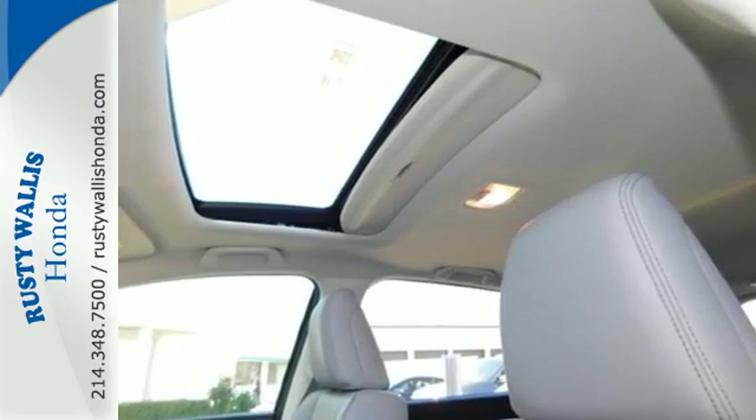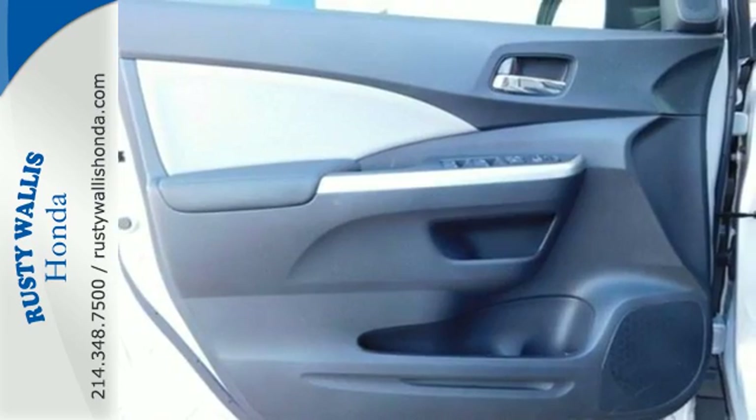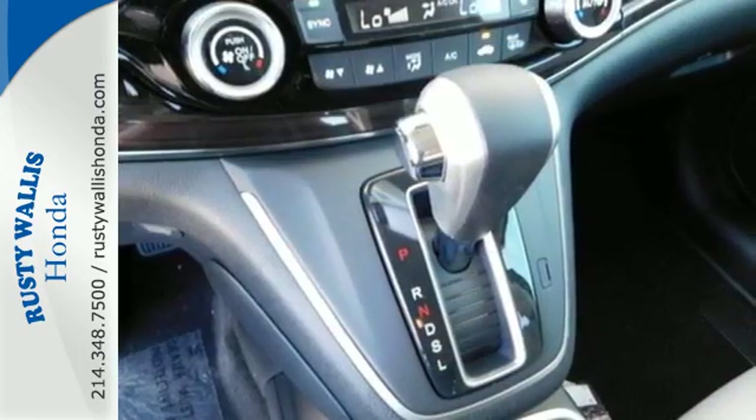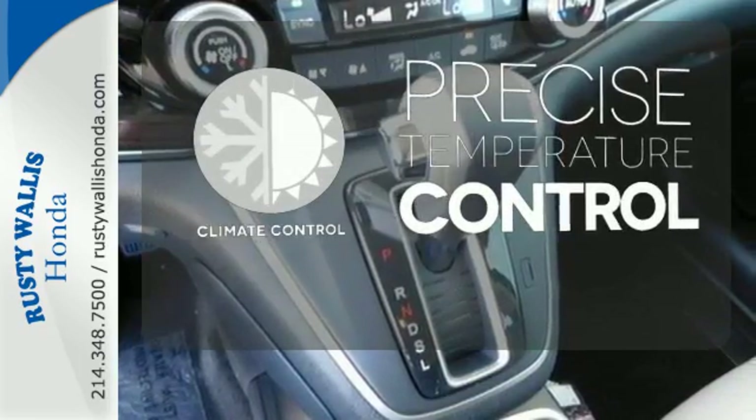Added amenities come in the form of the Eco Assist system, multi-angle rear-view camera, intelligent multi-information display, and SMS text message function. Select the perfect temperature with climate control.